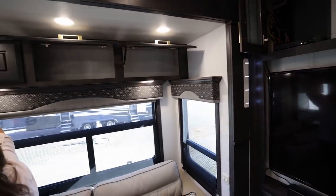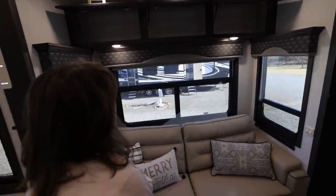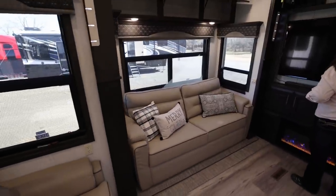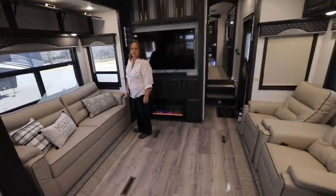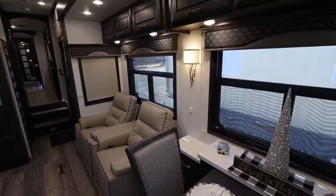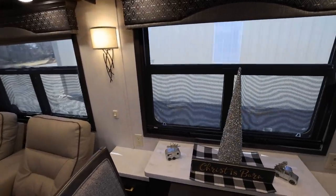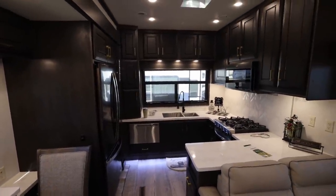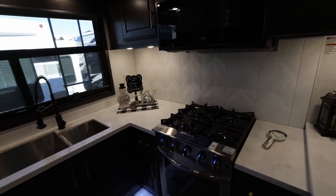We have even more storage over here — three upper bins above the area. Lots of windows in here — it's so bright and cheery. I can't believe how many windows they've got in here. When you're parked somewhere and you hear noises, you can look out any window on each side and in the back — that's pretty awesome. And then your kitchen window is huge as well. Nice backsplash in the kitchen — it's a Chevron type.